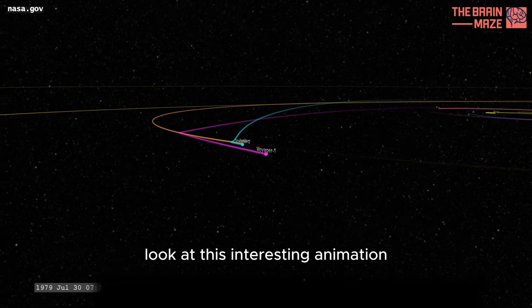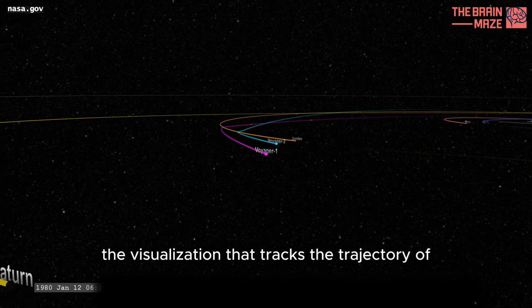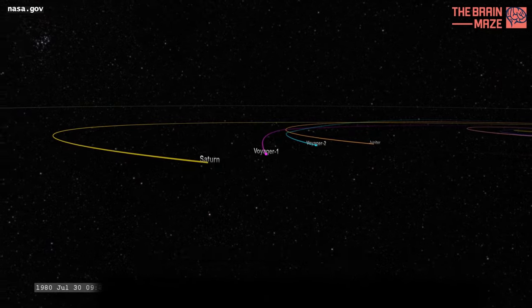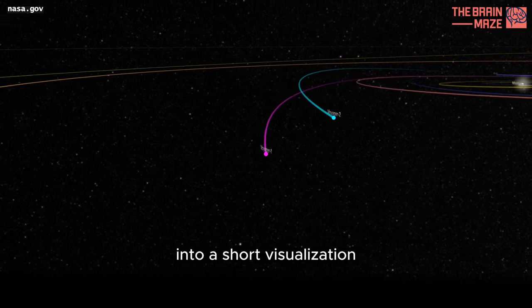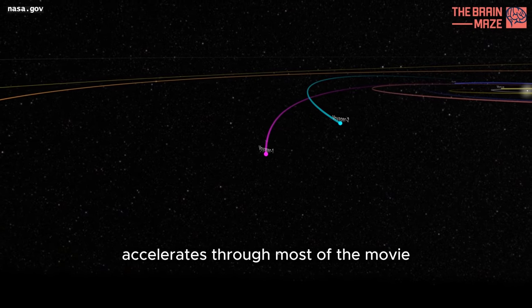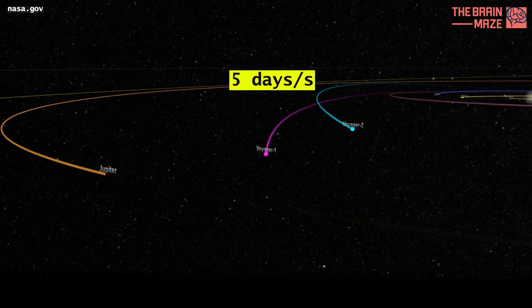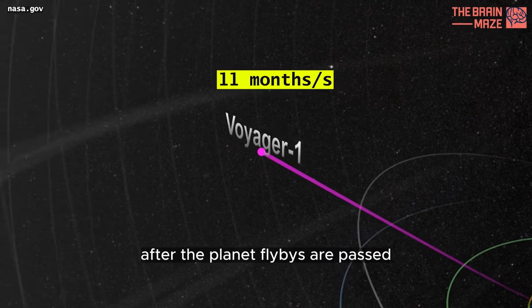Look at this interesting animation. Here you can see the visualization that tracks the trajectory of the Voyager 1 spacecraft through the solar system. To fit the 40-year history of the mission into a short visualization, the pacing of time accelerates through most of the movie, starting at about 5 days per second at the beginning and speeding up to about 11 months per second after the planet flybys are passed.